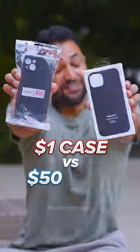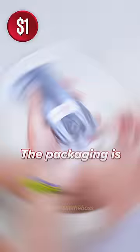$1 case versus $50 case — which one can save my iPhone? The packaging is definitely simpler on the $1 case, but it actually feels really solid.